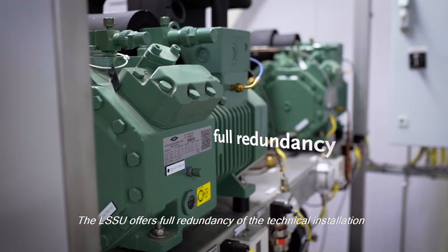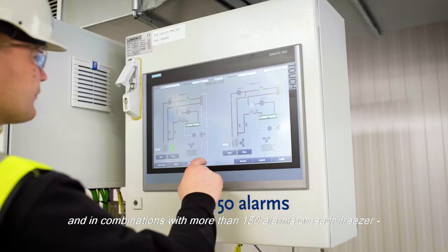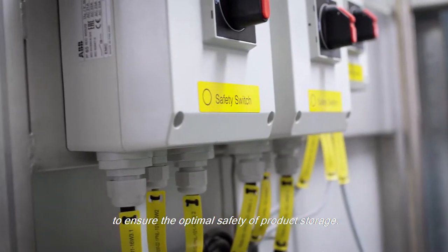The LSSU offers full redundancy of the technical installation, and in combination with more than 150 alarms on each freezer, we make sure that the LSSU is operating at all times to ensure the optimal safety of product storage.